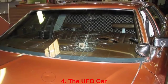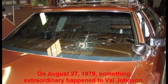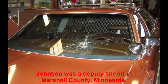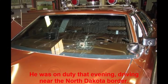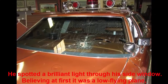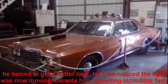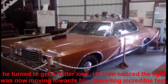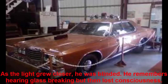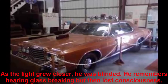Number 4: The UFO Car. On August 27, 1979, something extraordinary happened to Val Johnson. Johnson was a deputy sheriff in Marshall County, Minnesota, on duty that evening, driving near the North Dakota border. He spotted a brilliant light through his side window. Believing at first it was a low-flying plane, he turned to get a better look. He then noticed the light was moving towards him, traveling incredibly fast. As the light grew closer, he was blinded. He remembers hearing glass breaking but then lost consciousness.